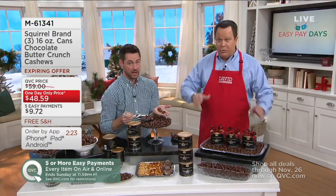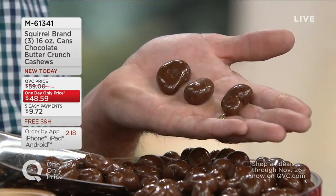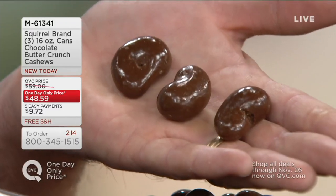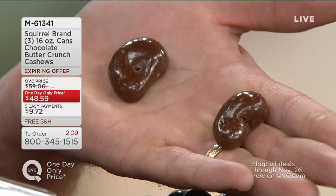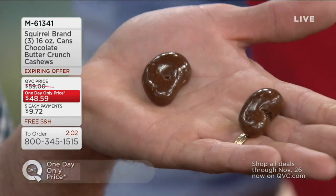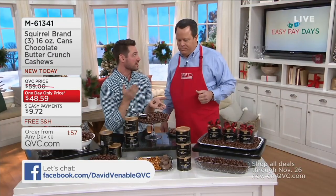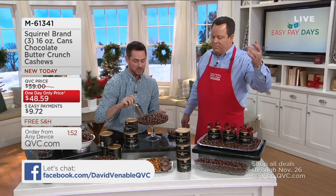Many places will chop cashews because it makes the appearance of more, but the expensive part of this is the imported whole cashews, along with the fine Wisconsin milk chocolate. We started with 3,700 sets and now have 500 left. As we said, all this is as good as it gets.